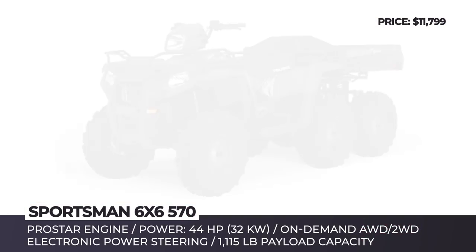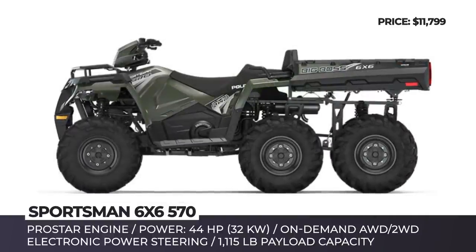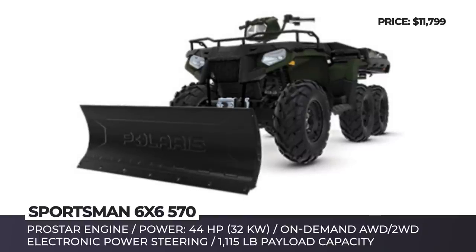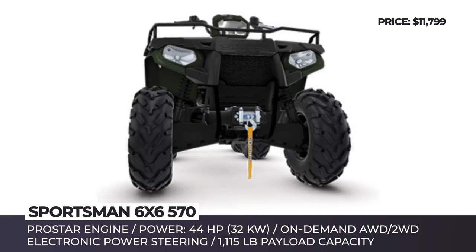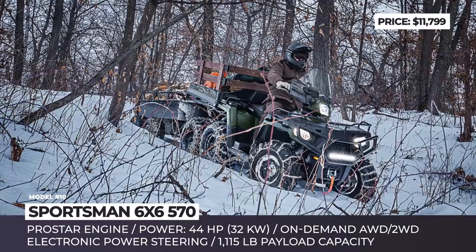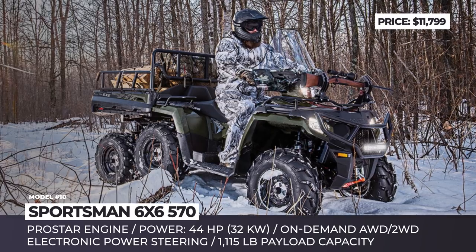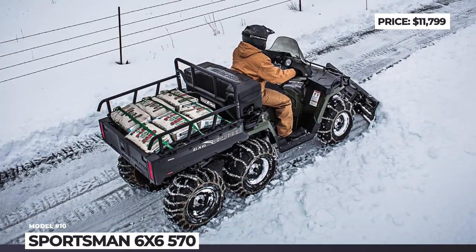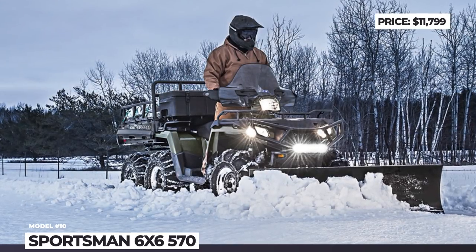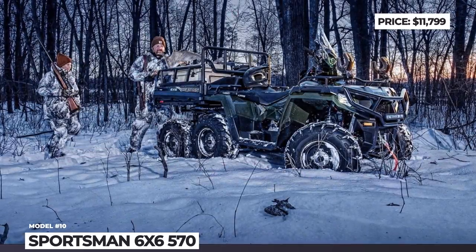Sportsman 570 6x6. The Sportsman 570 is a 6-wheeler ATV built to handle the toughest off-road scenarios with ease. The two-seater model is based on a heavy-duty chassis and comes equipped with an independent rear suspension capable of 9.5 inches of travel. The 1,500-pound towing and 1,115-pound payload capacity come courtesy of a 44-horsepower ProStar engine with dual overhead cams and an electronic fuel injection system offering reliability regardless of weather conditions. Other noteworthy features include 26-inch tires, closed-ratio true-on-demand AWD, and an engine brake system with active descent control.